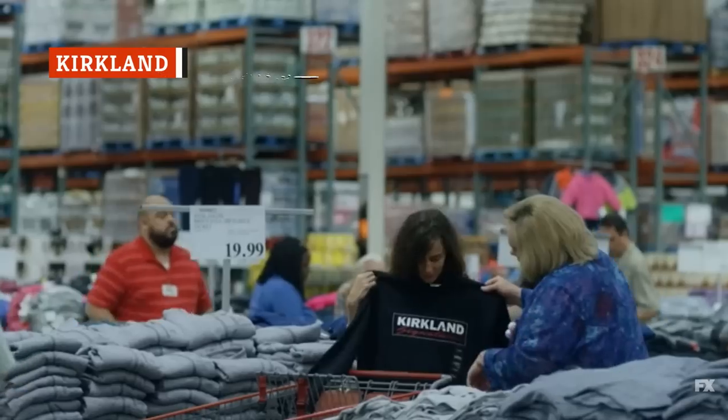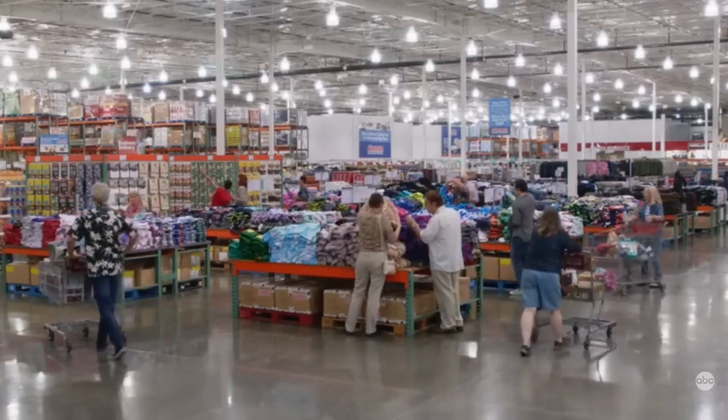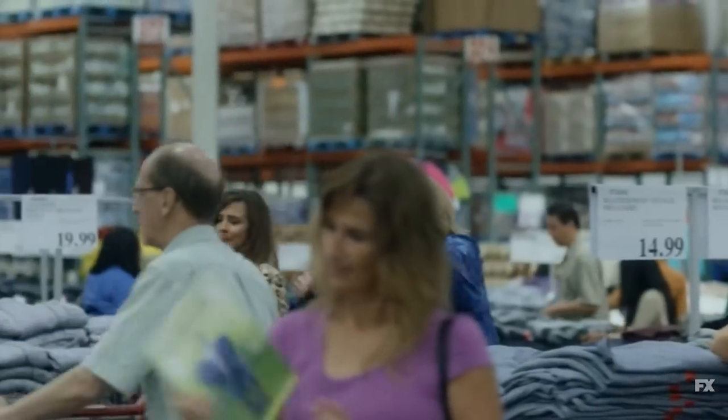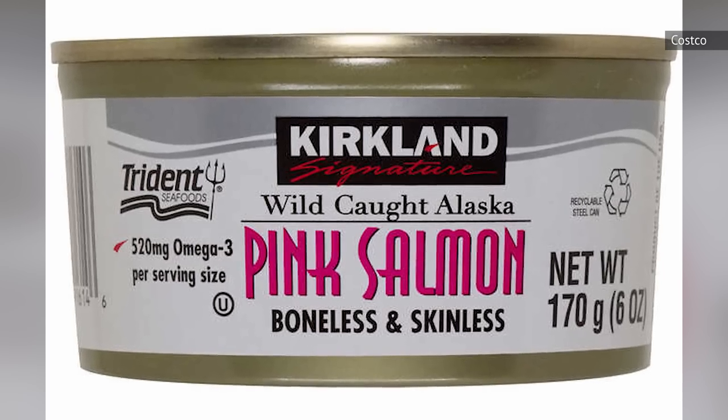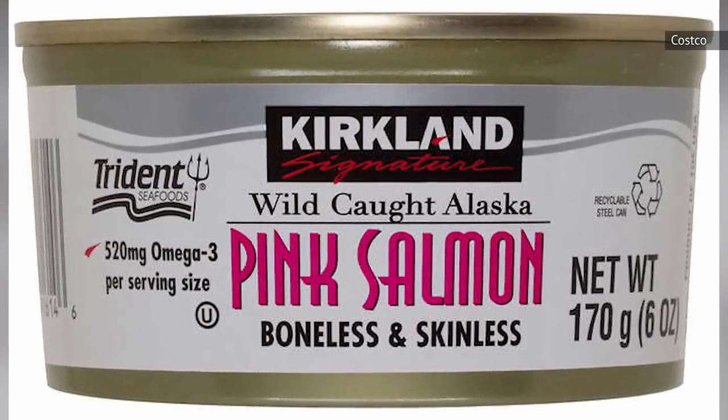As Costco's house brand, Kirkland has plenty of experience making budget-friendly versions of some pretty standard consumer goods. It tries its hand at a range of products, often successfully, but its wild Alaska pink salmon has yielded some pretty mediocre results. One Amazon reviewer said...